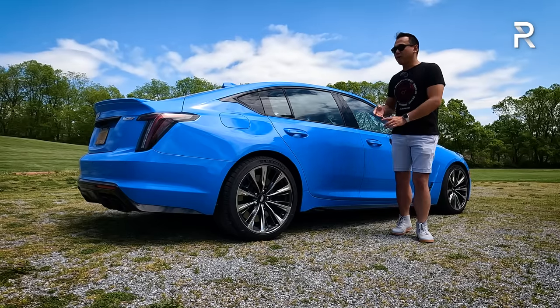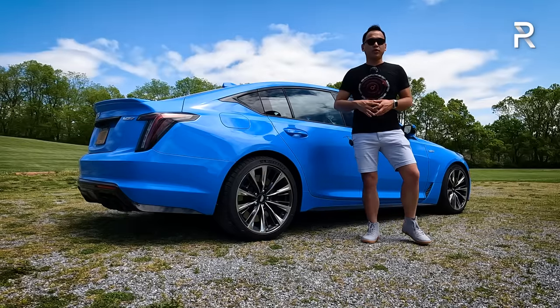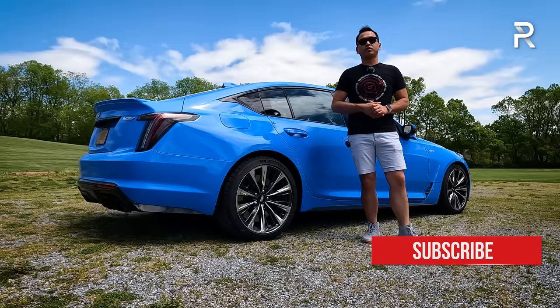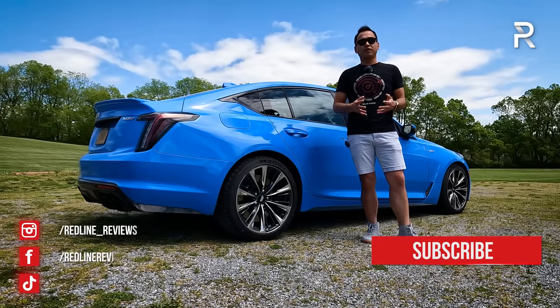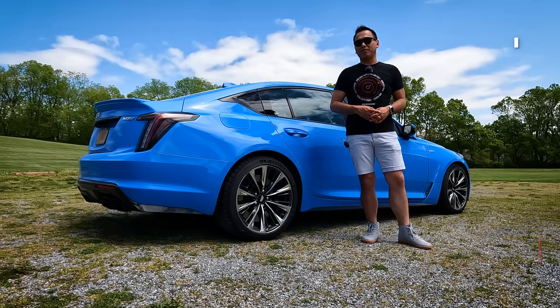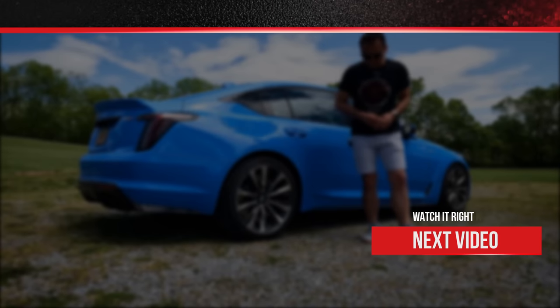I hope you guys have enjoyed my full overview on the brand new 2022 Cadillac CT5-V Blackwing. If you're looking to see the latest cars I'm testing, be sure to follow me on Instagram at redline_reviews, like us on Facebook, and please keep subscribing to the Redline Reviews YouTube channel for all the latest reviews. Thank you so much for watching — I'll catch you all in the next video.